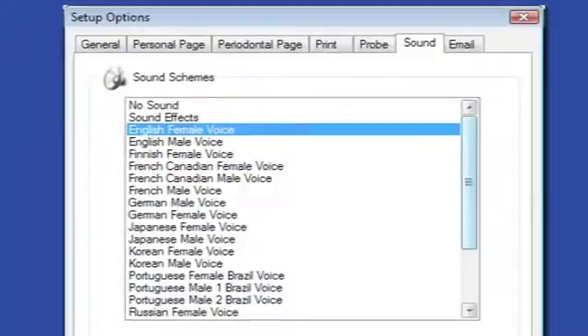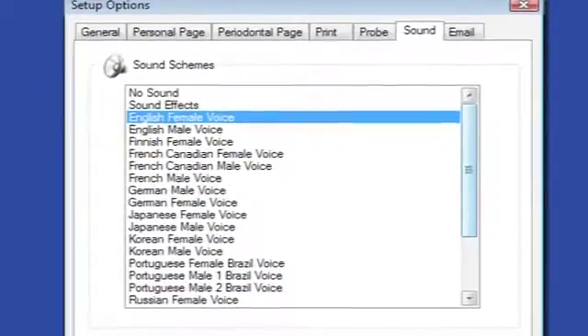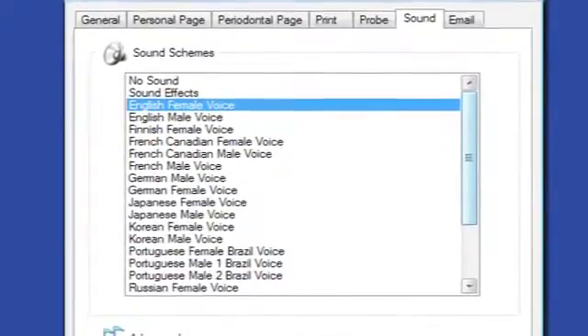You can perform as much or as little of the exam as you desire. Sometimes it is used as a routine pocket depth exam, and at other times to conduct a comprehensive periodontal exam based upon the needs of the patient. The Florida Probe software is capable of speaking in 14 different languages, male or female.